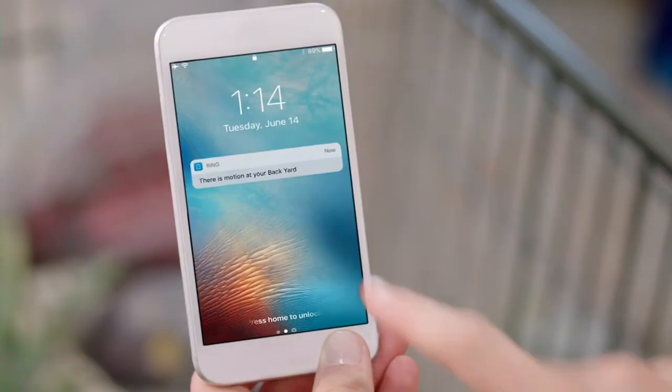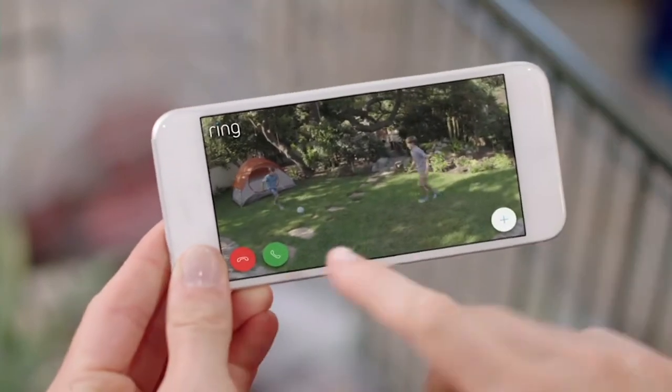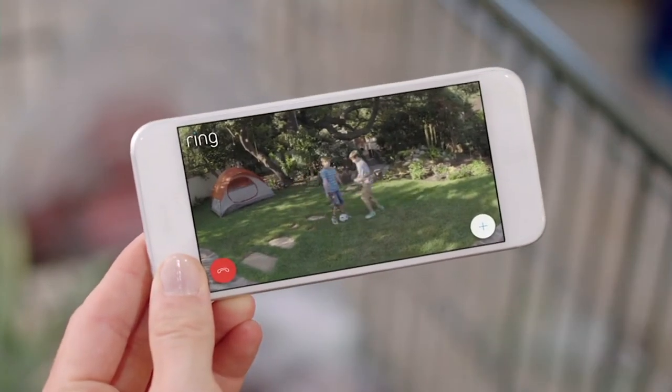Bright enough to light up your yard. Smart alerts to your phone, so you always know what's going on. Hey, guys. How's it going?